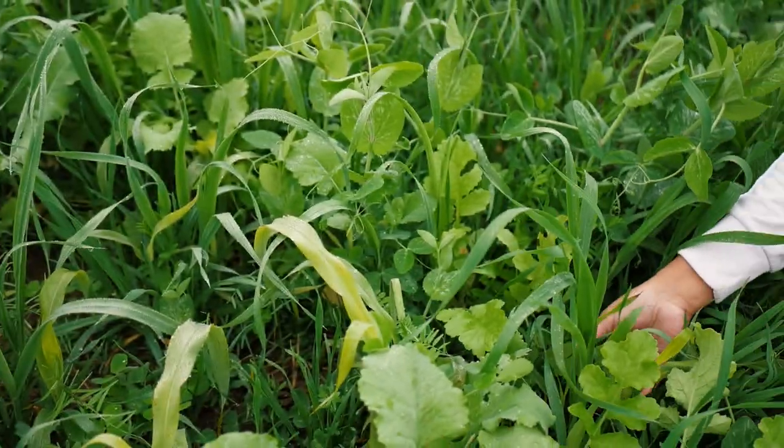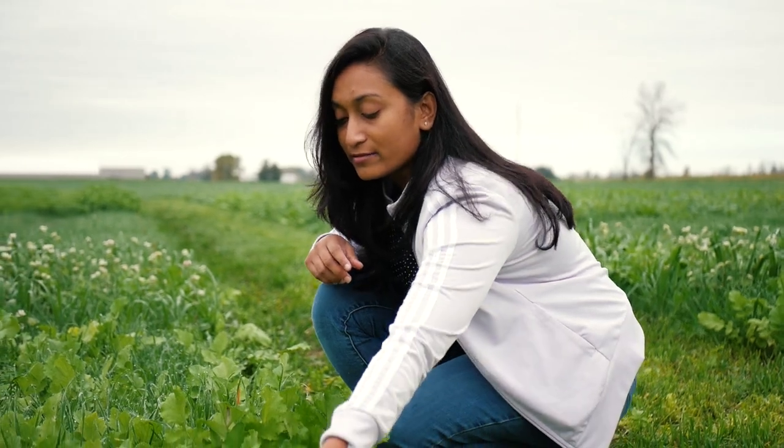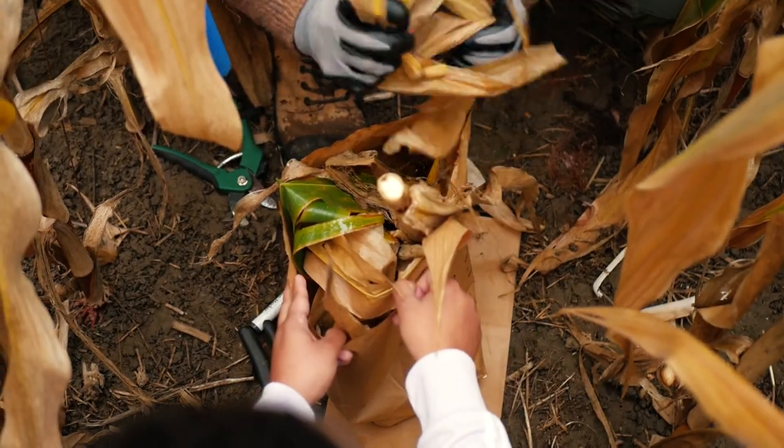We are planting cover crops as a single species or mixing them in two to twelve-way mixes. With these treatments, I'm trying to figure out the yield of corn and the nitrogen content of the corn.